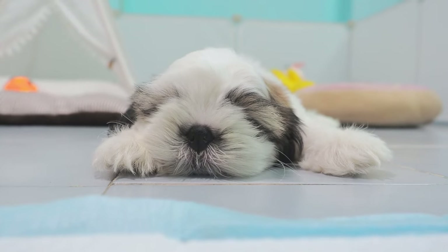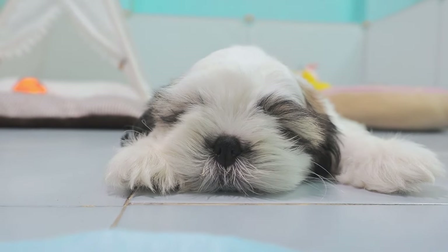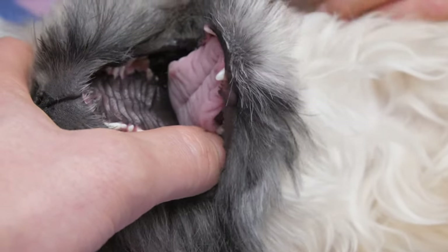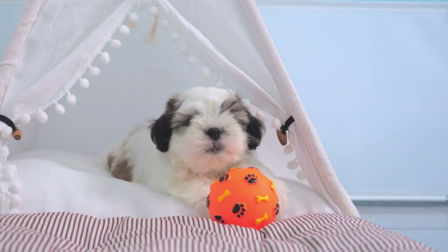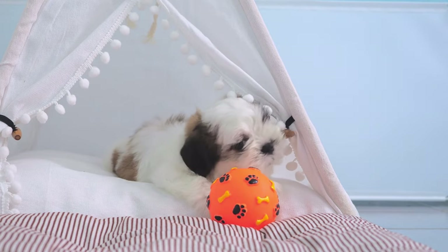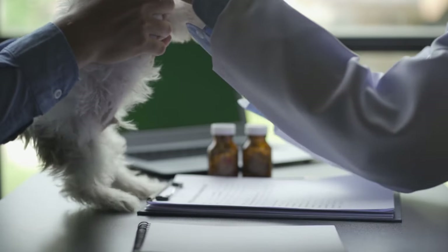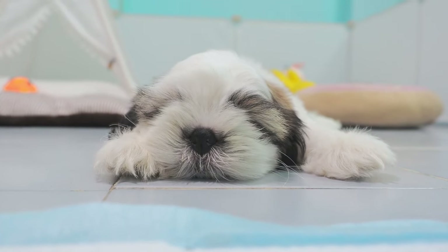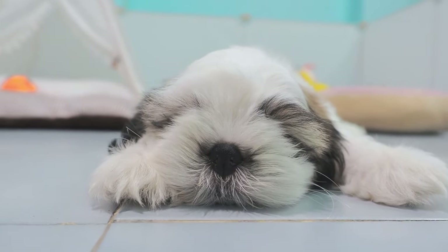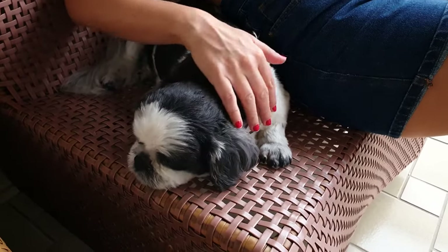Exercise and Training. Despite their small size, Shih Tzus have moderate energy levels and require regular exercise to stay healthy and happy. Daily walks, playtime, and interactive toys can help fulfill their exercise needs. Shih Tzus also enjoy mental stimulation, so incorporating puzzle toys or training sessions into their routine can be beneficial. Training a Shih Tzu is usually a positive experience, as they are intelligent and eager to please. Consistent and gentle training methods work best, and early socialization is crucial to ensure they develop into well-mannered and well-adjusted dogs. Due to their affectionate nature, Shih Tzus respond well to positive reinforcement and praise.